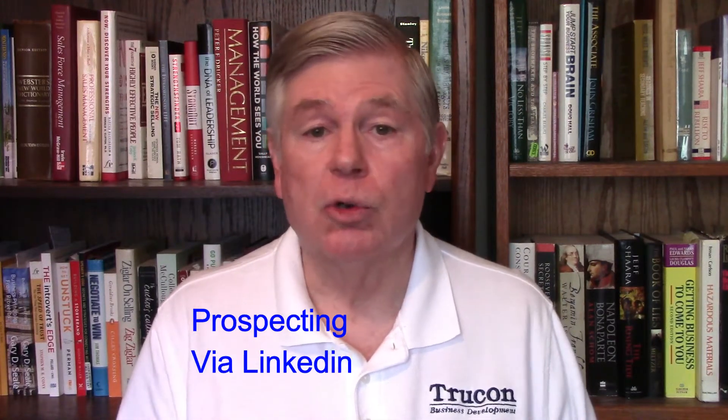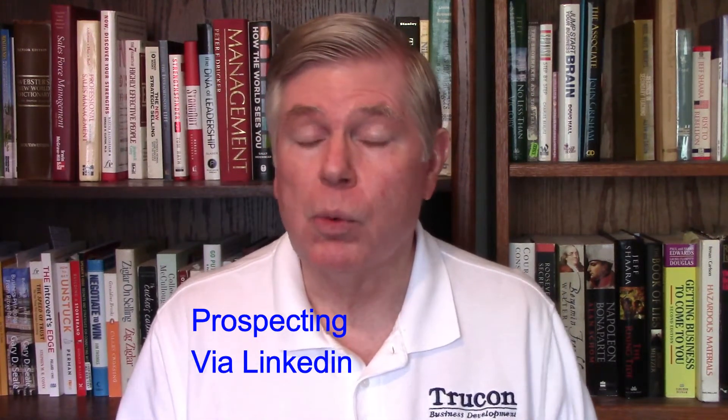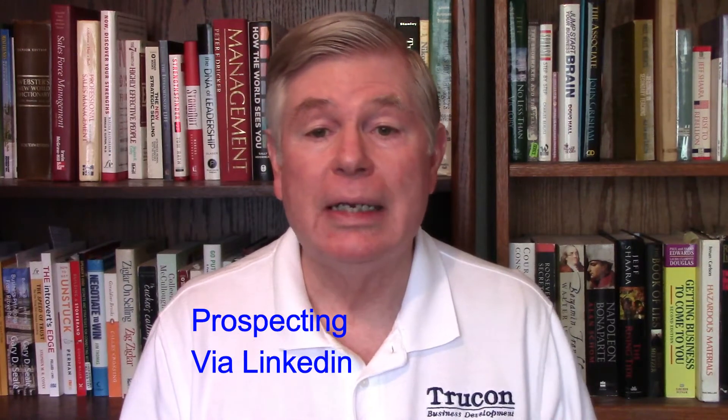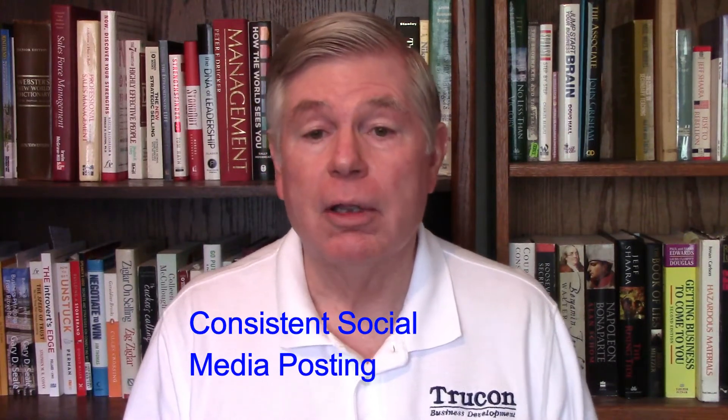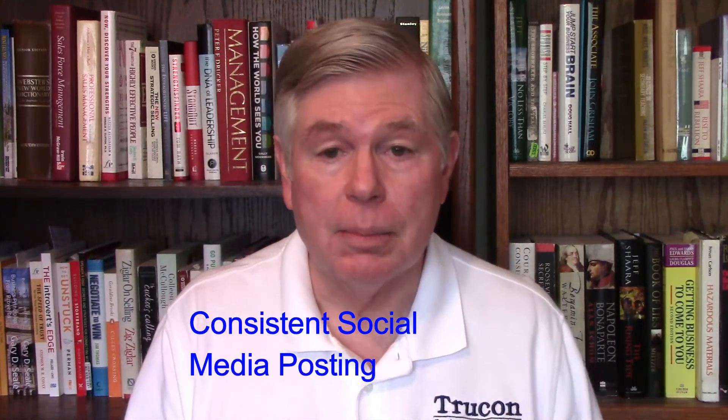Something that takes a short amount of time and is still very important from the standpoint of you being present in the marketplace is doing consistent social media posts. I usually go to LinkedIn, I post to my Google business page, Twitter, and then secondarily Facebook because I'm a B2B person.